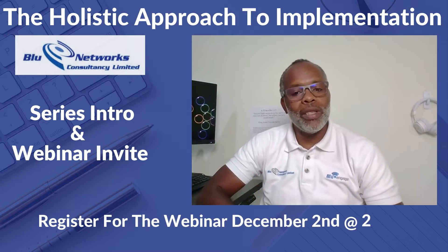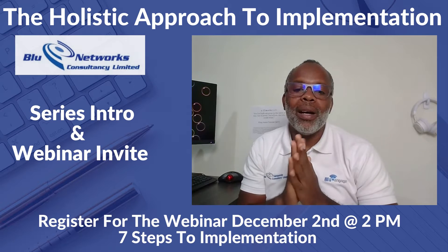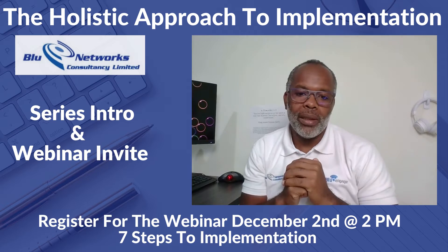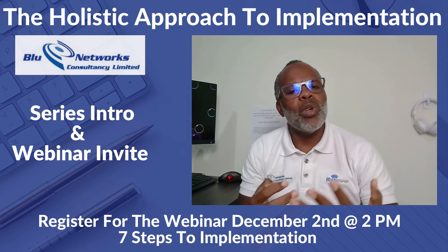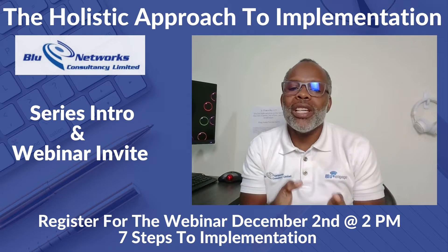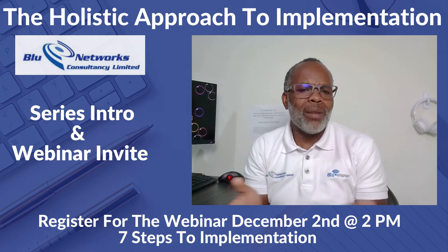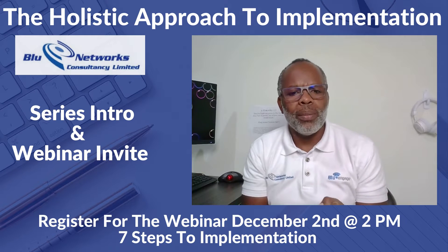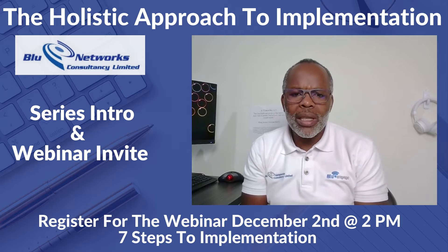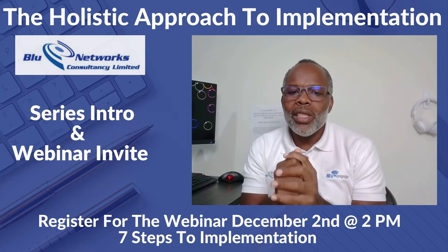Hi guys, hope everyone is fine. We've recently completed a series called 'The Power of the Network Integrator.' During that series we spoke about a few characteristics that actually differentiate network integrators from the average reseller, and some of those characteristics were partnership, understanding your customer's business, and a few others.